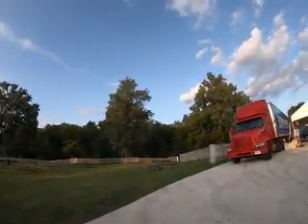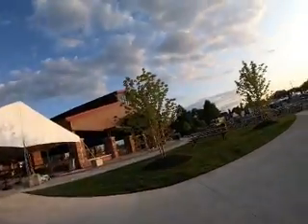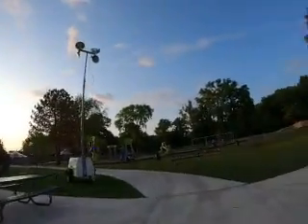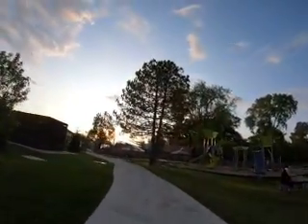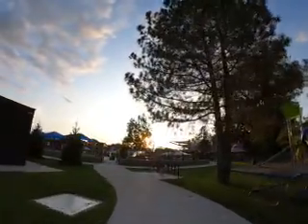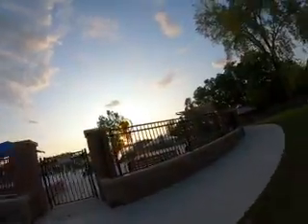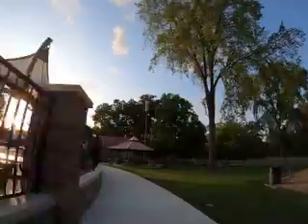Looks like they're blocking it off this way, so we'll turn around and go back around the park, go over by the splash pad. Not sure if they'll have that open, but probably for the residents that live around here walking down — they'd probably enjoy being able to take the kids there.